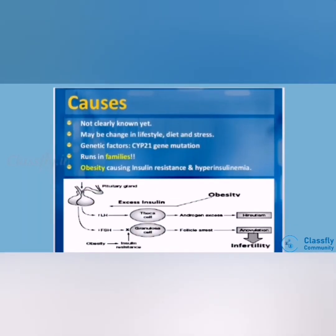Next, etiology or causes. The cause is not clearly known. First, changes in lifestyle and diet may cause PCOD. Second, genetic factors, i.e. CYP21 gene mutation. Third, it runs in families. Fourth, obesity causing insulin resistance and hyperinsulinemia.